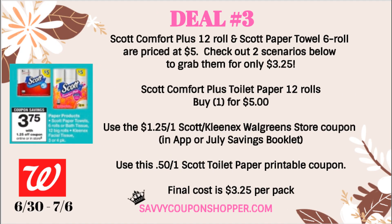Deal number three is a pretty good paper product deal on Scott Comfort Plus 12 rolls. These are normally priced at $5 at Walgreens. You can mix and match and grab two in the same transaction. There is a $1.25 Walgreens store coupon you'll find in-app or in the July Savings Booklet, and we also have 50-cent printable coupons. After those coupons, the final price is $3.25 per pack.